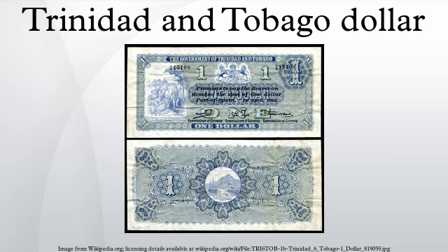Banknotes currently in circulation are: one dollar, five dollars, ten dollars, twenty dollars, fifty dollars, and one hundred dollars.